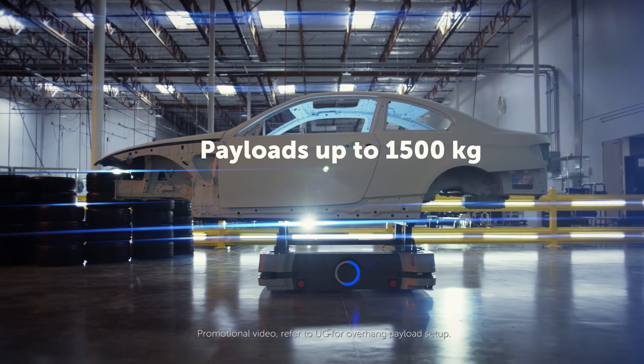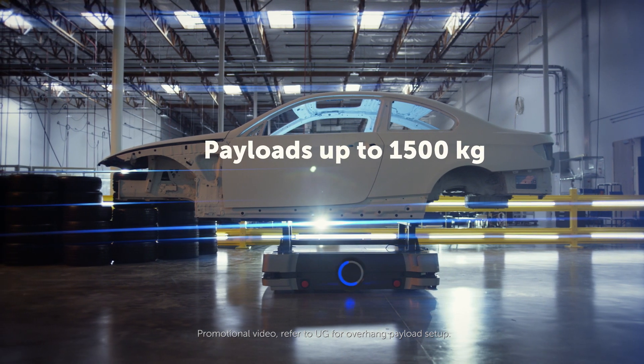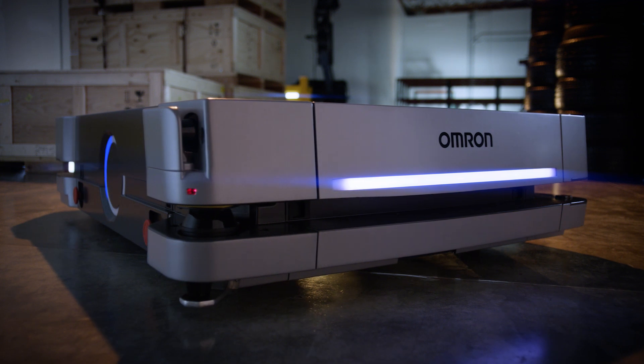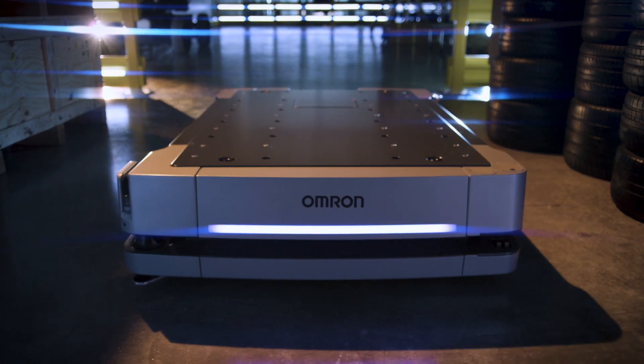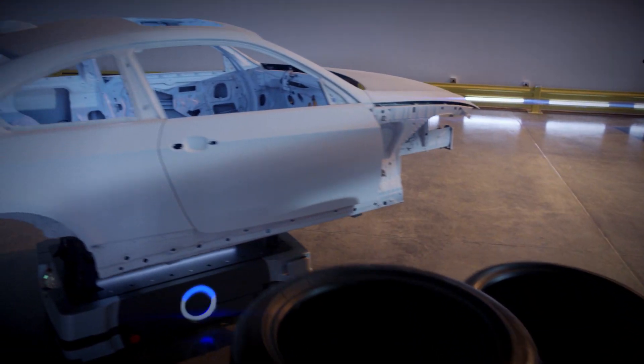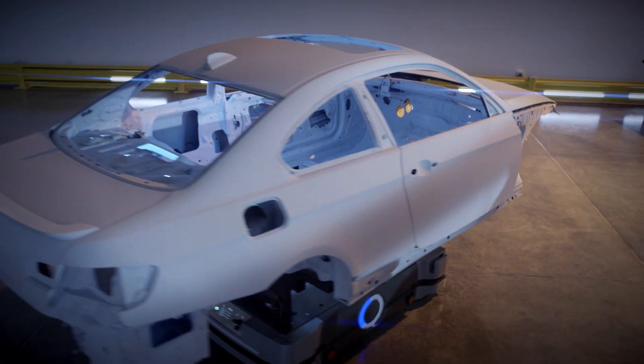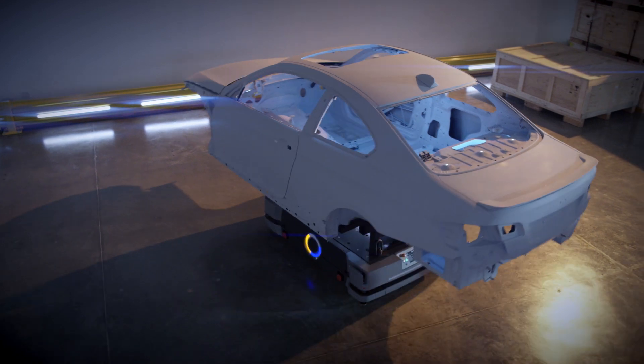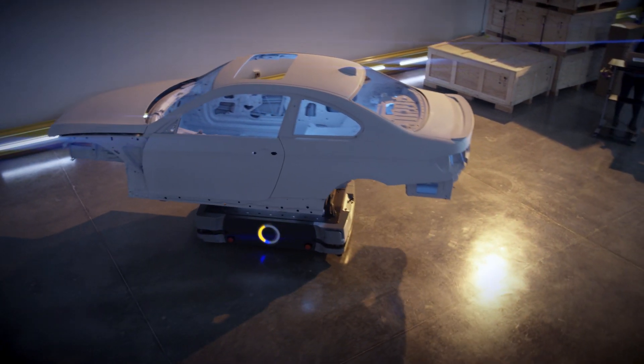The HD1500 can transport heavy payloads up to 1500 kilograms. Like the popular LD series, the HD1500 is built for industrial automation. It allows movement of large payloads and reduces the need for forklifts, ultimately doing more with less equipment — safely.